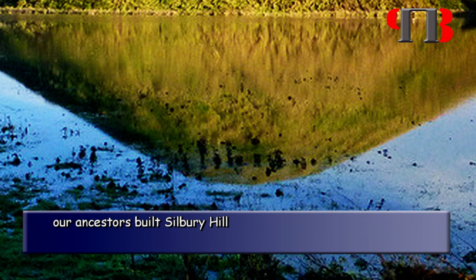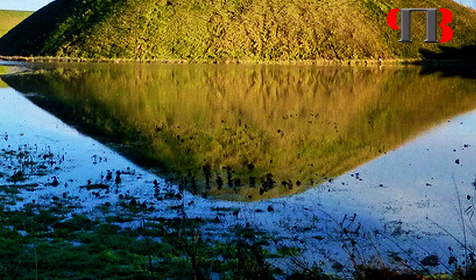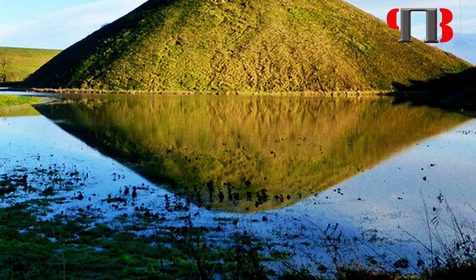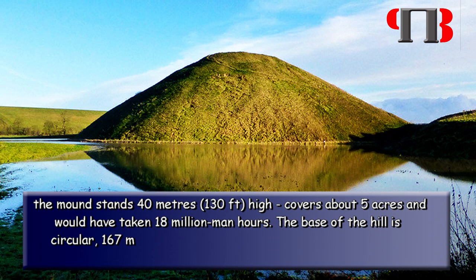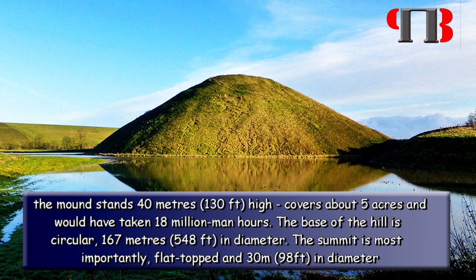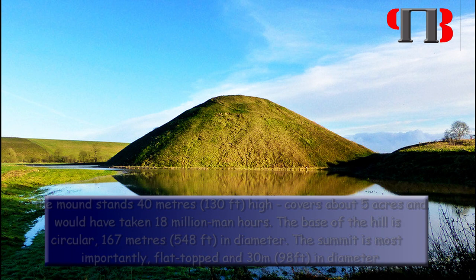Eventually, when Avebury lost all of its groundwater, our ancestors built Silbury Hill as the new landing site to the complex. Silbury Hill is the largest human-made island in Europe and was set at the end of the Neolithic waterway. Composed mainly of chalk and clay excavated from the surrounding area, the mound stands 40 metres (130 feet) high and covers about 5 acres. It would have taken 18 million man-hours to deposit and shape this vast pile of chalk and earth on top of the natural hill that forms Silbury's foundation. The base of the hill is circular, 167 metres (548 feet) in diameter, and the summit is flat-topped and 30 metres (98 feet) in diameter.